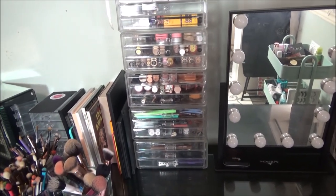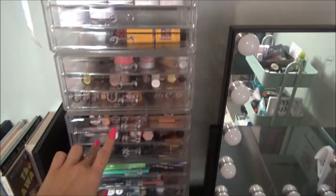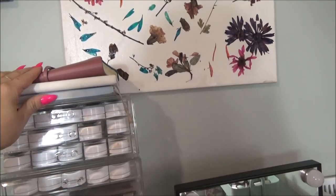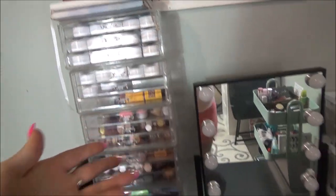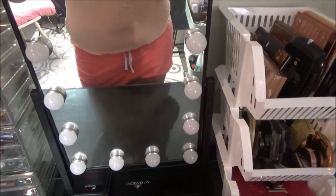Sorry if the audio isn't amazing throughout this video. I also have all of these acrylic drawers on here and we'll go through those. My books for my YouTube ideas, all of my videos, whatever kind of research I need to do. I also have this Impressions vanity light.